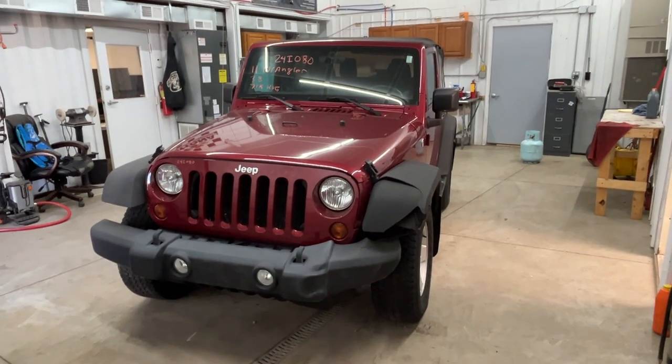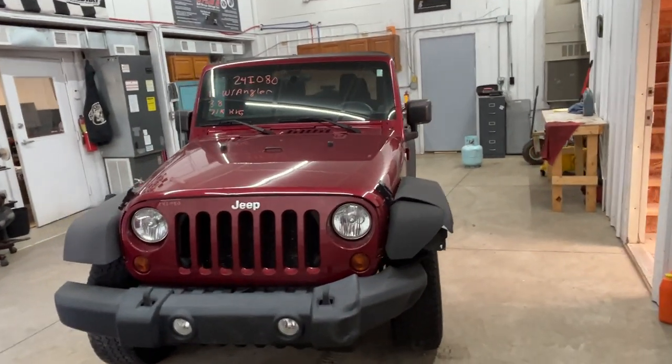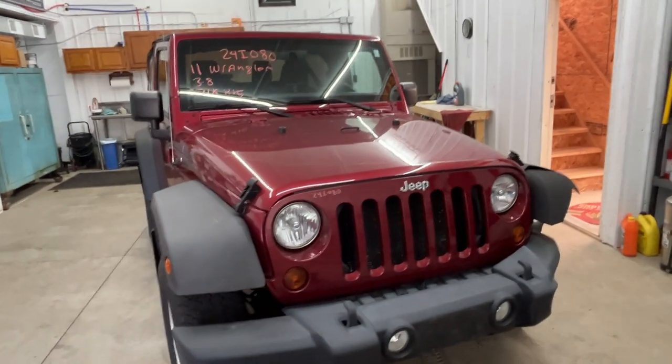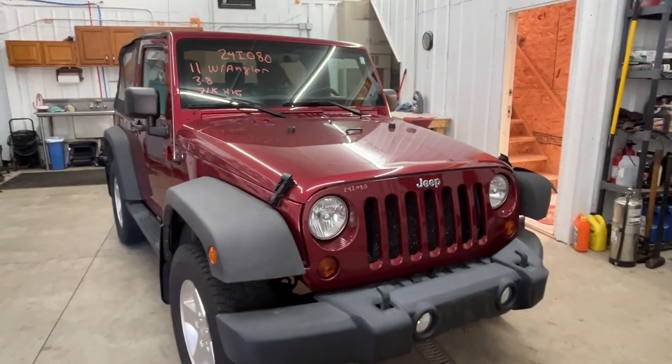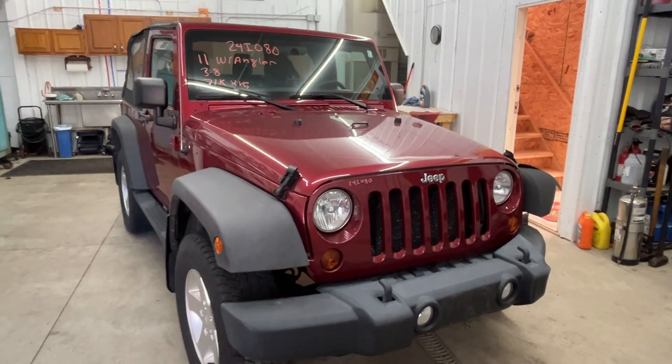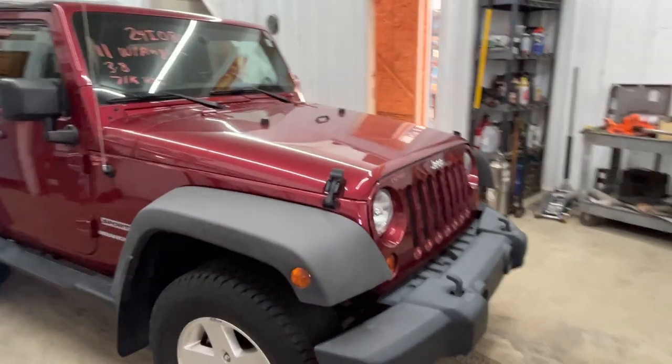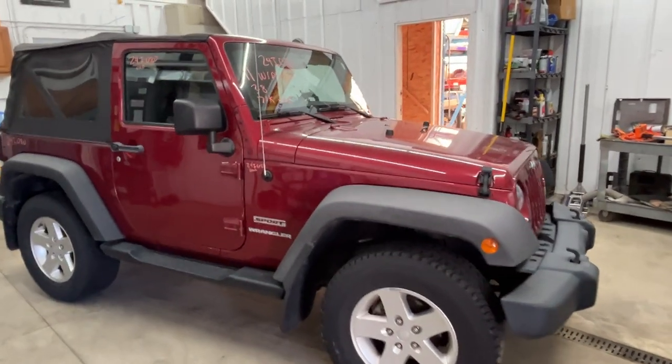Hello everybody. Today we have a 2011 Jeep Wrangler Sport. This vehicle did come from the south, so there is no rust on it. 3.8 liter with 71k on it, automatic transmission.